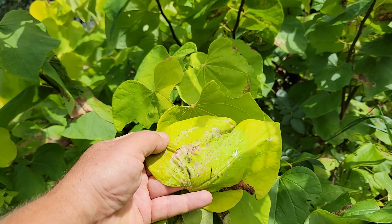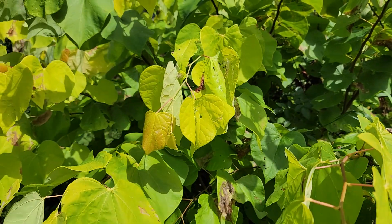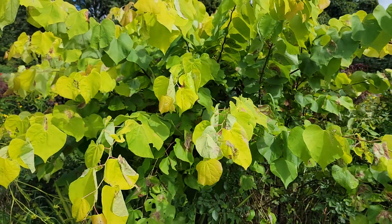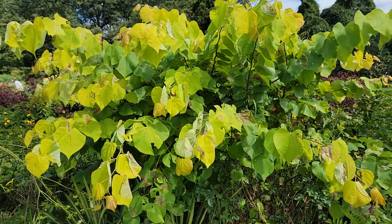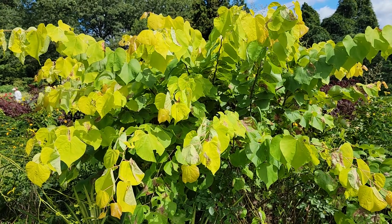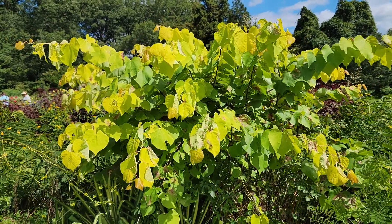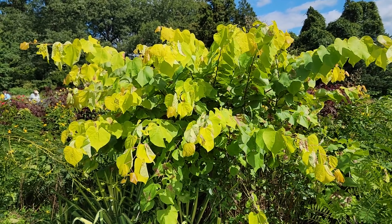Redbud Leaf Roller on this variety of redbud, called Rising Sun. This particular plant is treated as a cutback, so it never grows into a big tree form, because at the end of any given winter, they cut it right back to the ground. So you're guaranteed all these big, long, vigorous shoots with the brilliant yellow tips early in the spring. This plant's about six feet high, probably about six to eight feet wide, and that's what it looks like.